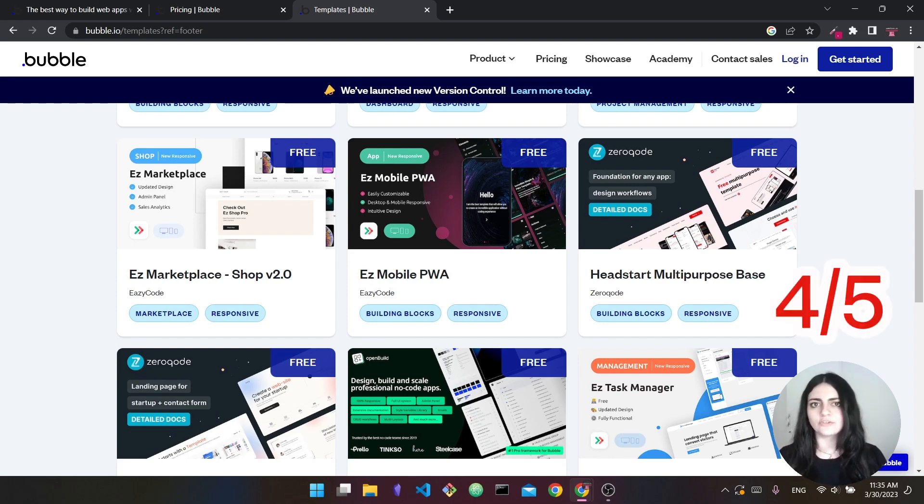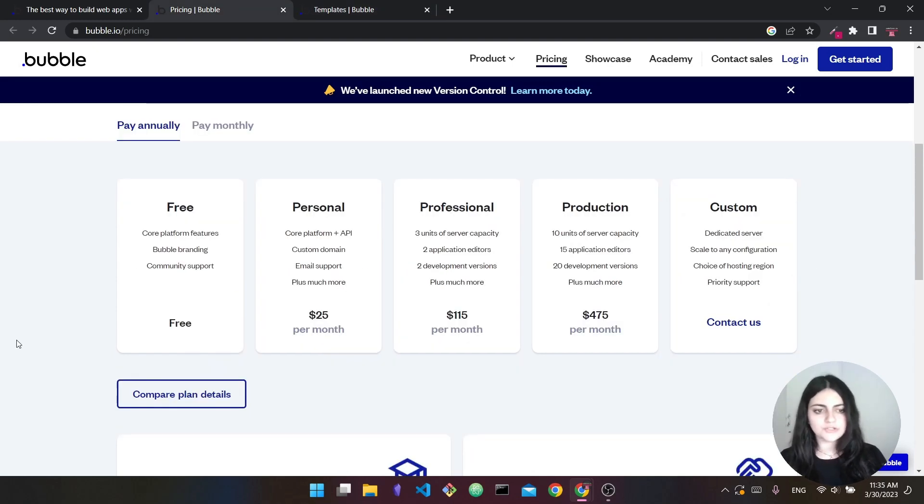In terms of Bubble's pricing, there is a free plan but you can't have your own custom domain and there will be Bubble branding — watermarks and footnotes saying it was built with Bubble. To remove that you'd need a paid plan. The personal plan is about $25 per month if paid annually or $29 per month if paid monthly. There are also professional, production, and higher-tier plans. It's slightly more expensive than other alternatives, but it comes with much more features.